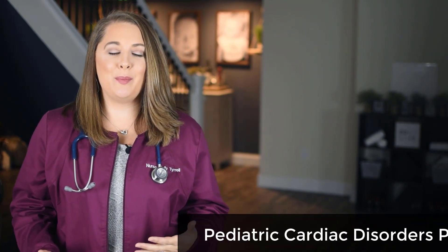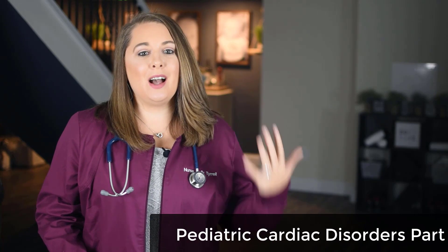Hey, lifesavers, and welcome back to my channel. My name is Nurse Kelly Tyrell, and in today's video we are going to continue our pediatric mini-series by covering some common pediatric cardiovascular disorders and how you, as the nurse, should be caring for these patients.